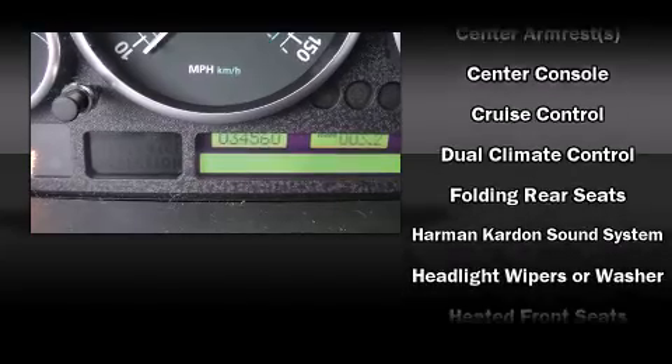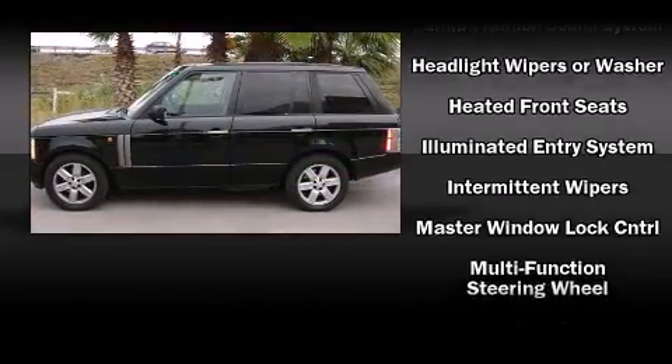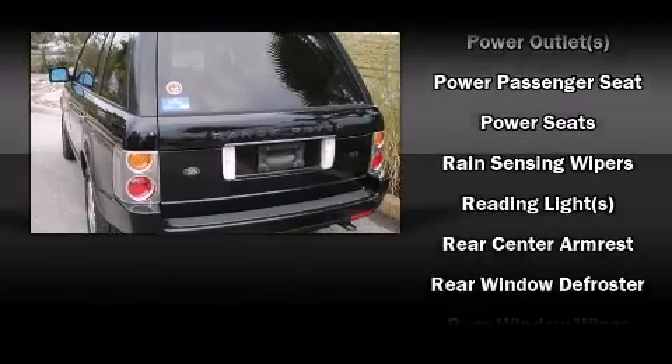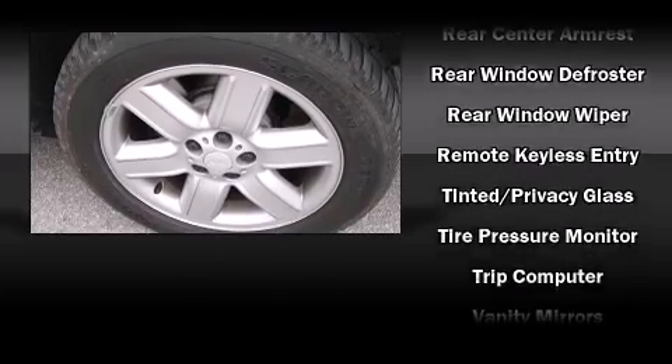Passengers are protected by various safety and security features, including front-side impact airbags, traction control, brake assist, a security system, and four-wheel disc brakes with ABS. For added security, Dynamic Stability Control supplements the drivetrain.